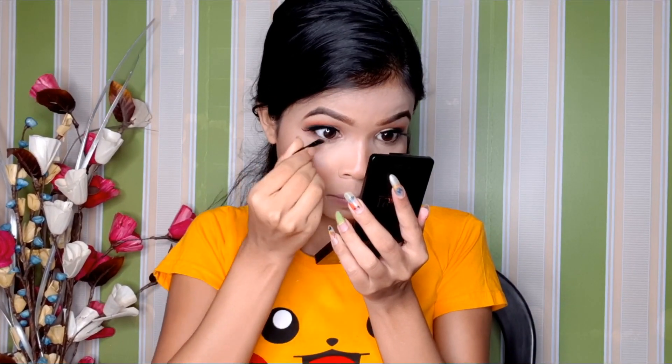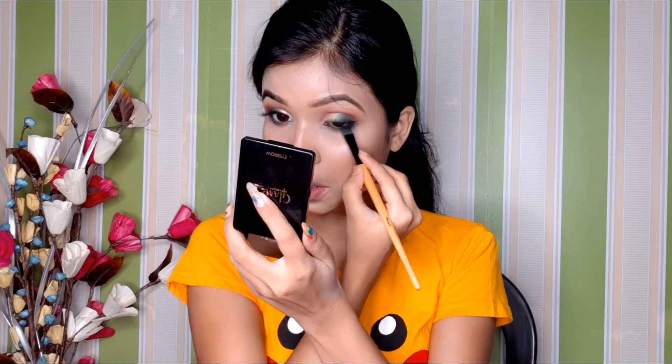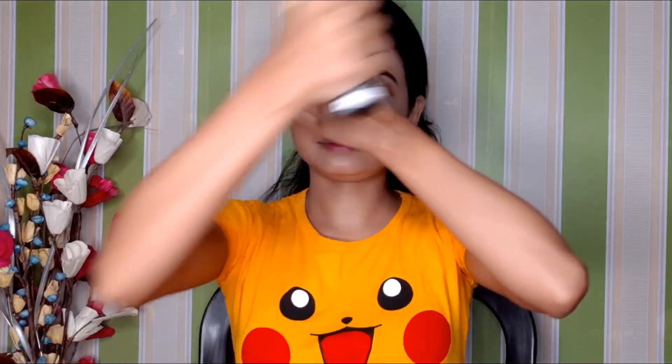Apply the eyebrow palette color — it is dark and black. I apply the outer line. The outer line is dark and matte. Next, the makeup setting spray — I spray it to set the outer line so the look is long-lasting.